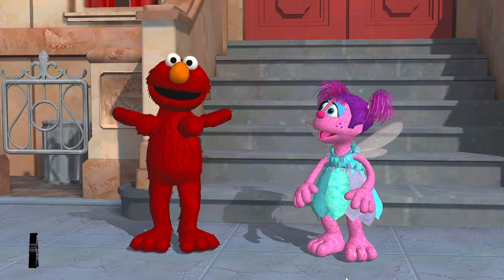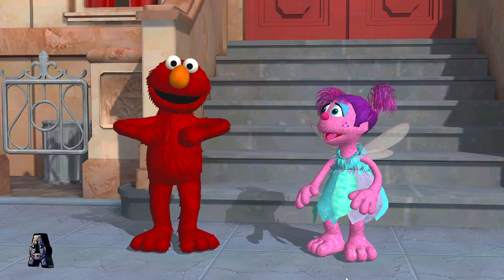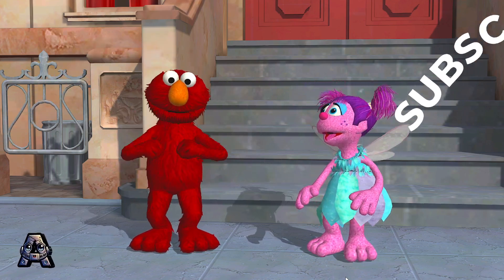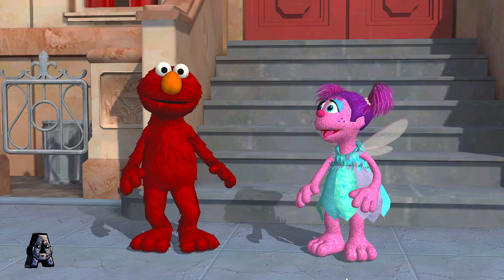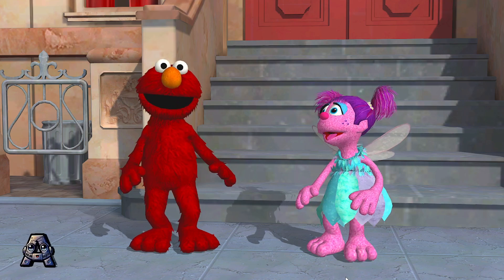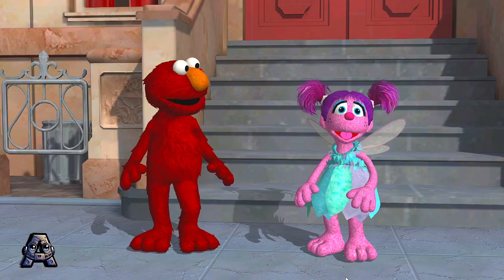Dance like a chicken. I got it. Nice move. Dance like a chicken. Cool move. Elmo loves it. Alright. Very good.